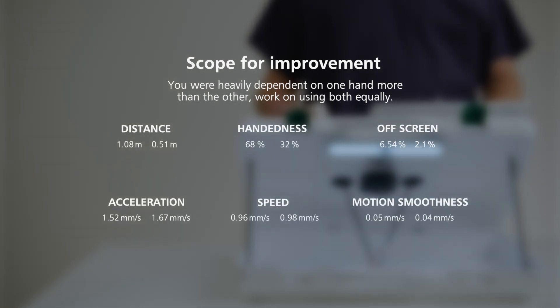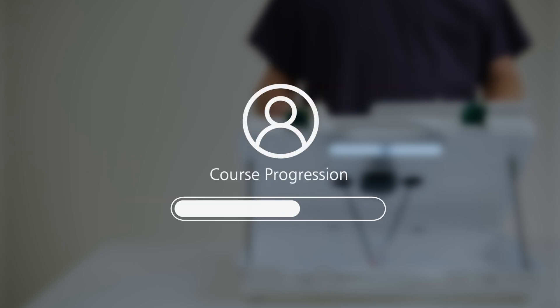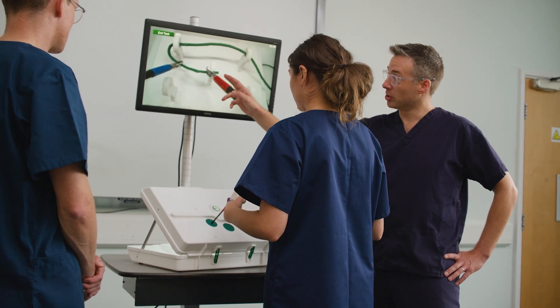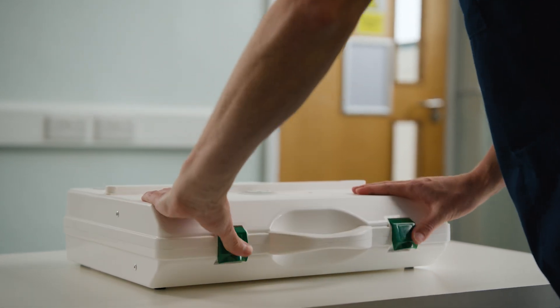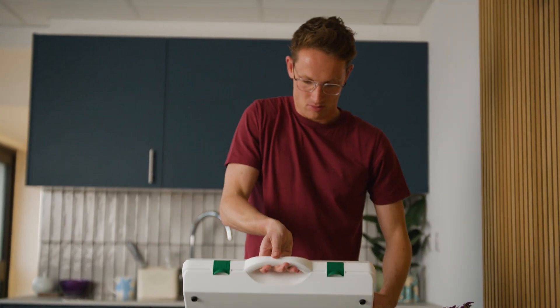Learners can record their task attempts and submit them for assessment. Skills progression is tracked to give a view of continuous professional development. EOSIM can be used for classroom teaching or let trainees self-learn in their own time, with the easily transportable EOSIM boxes.